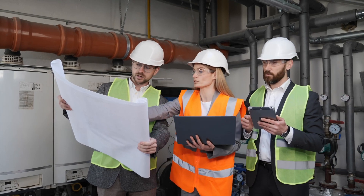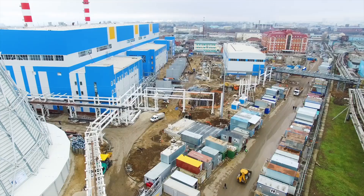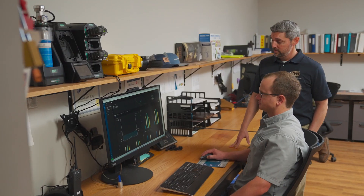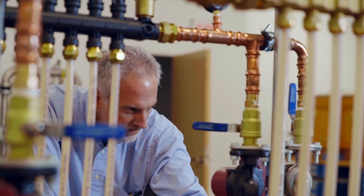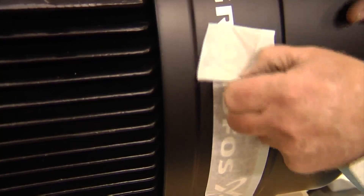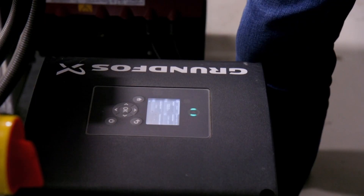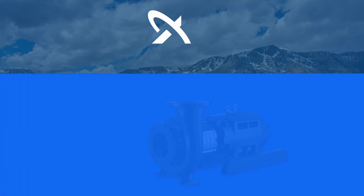Efficiency and sustainability are paramount in this rapidly evolving world. That's why industries around the globe are turning to Grundfos, a trusted global leader in the pumping industry. With over 75 years of experience and a proven track record of developing energy efficient solutions, Grundfos continues to push the boundaries of innovation to meet the demands of modern industry while minimizing environmental impact.